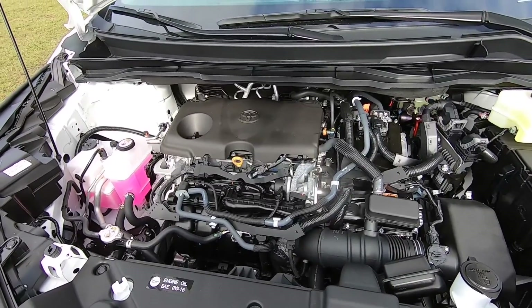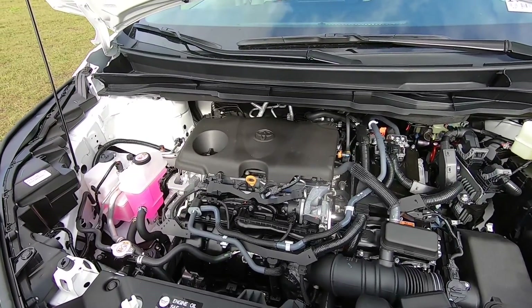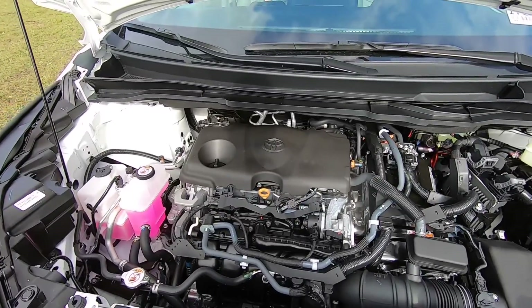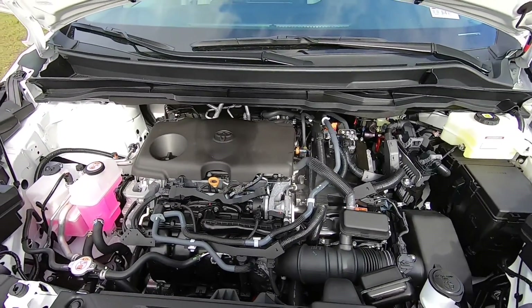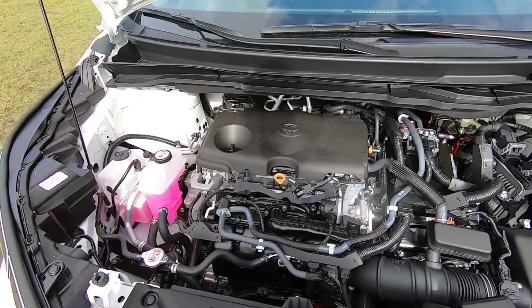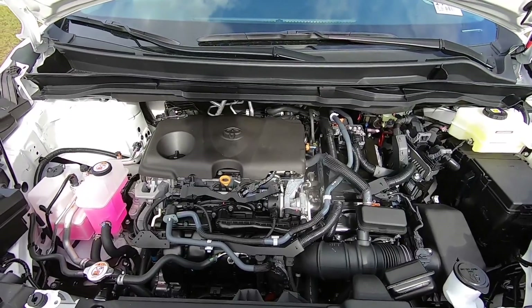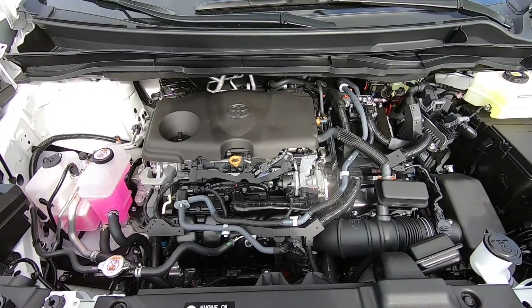This is also paired with a CVT transmission. The Sienna weighs around 4,600 pounds and you can tow 3,500 pounds. I feel like it's a little bit heavier compared to the previous generation. Fuel economy is rated at 36 in the city, 36 on the highway, and 36 combined, so this does have really good fuel economy.